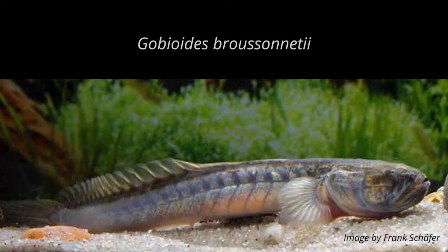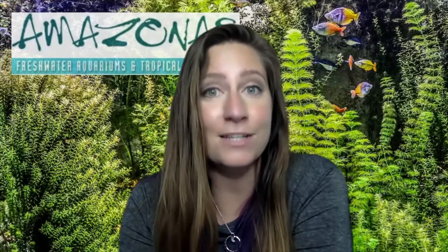It seems that the only species of eel goby that really manages to make it into the aquarium trade is the violet goby, Gobioides broussonnetii, which can be found along the western Atlantic coast from the USA all the way down to Brazil, and reaches an impressive size of 20 inches.